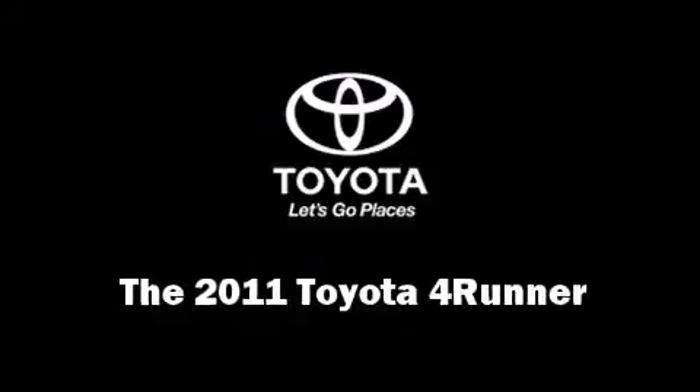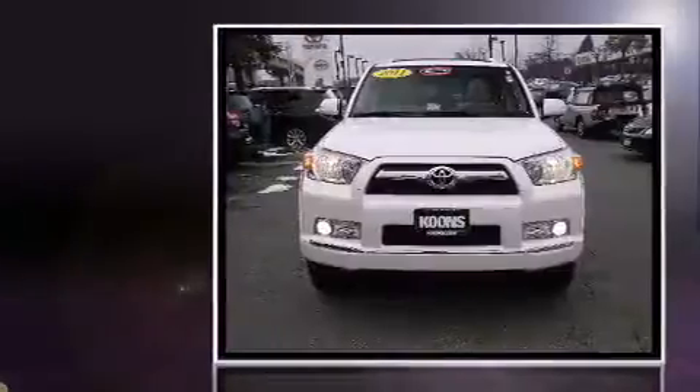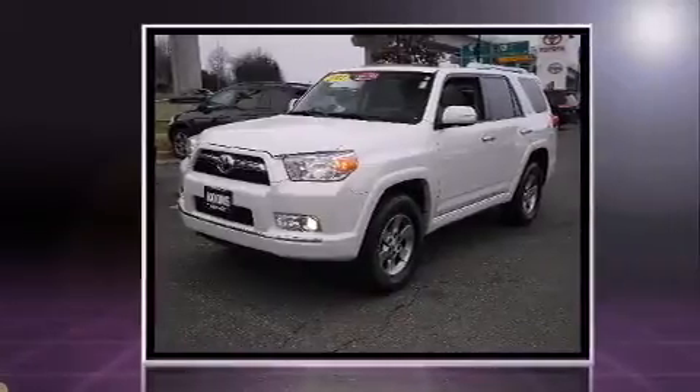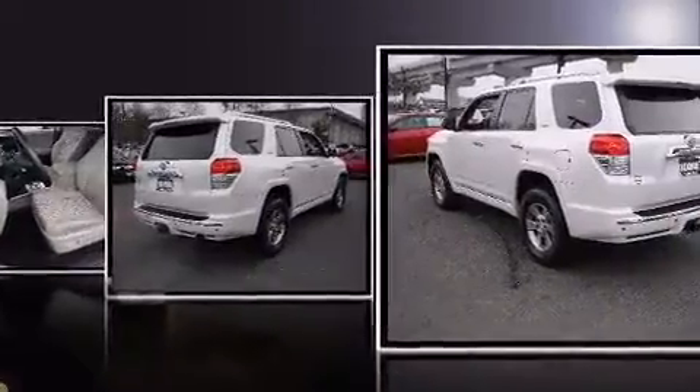The 2011 Toyota 4Runner with less than 30,000 miles on the odometer. This four-door sport utility vehicle prioritizes comfort, safety, and convenience. It features an automatic transmission, four-wheel drive, and a four-liter six-cylinder engine — all of the premium features expected of a Toyota.